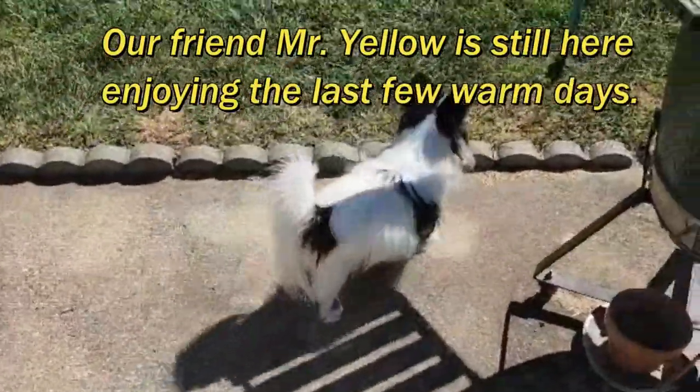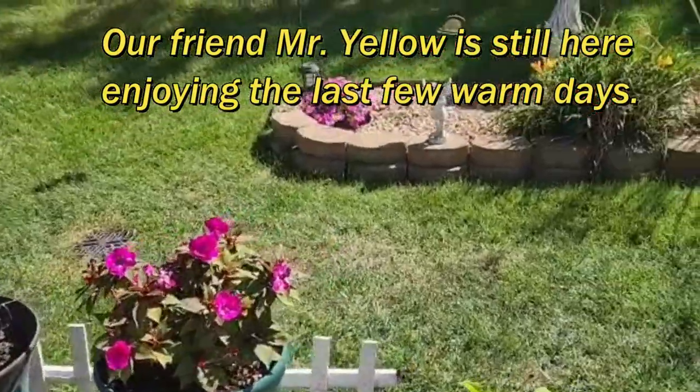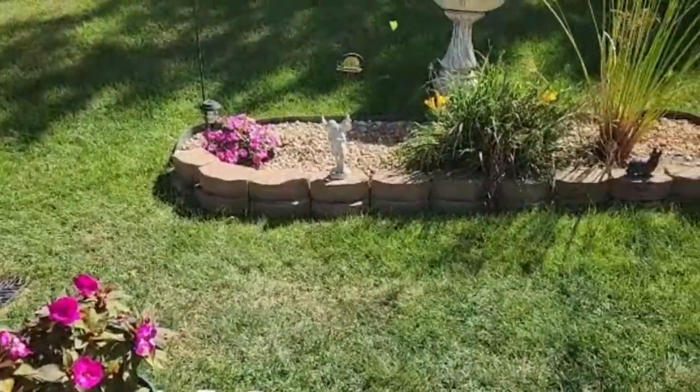Hey Rudy, there's a pretty butterfly. Oh, that's a pretty one. Look at that. That's a pretty butterfly.